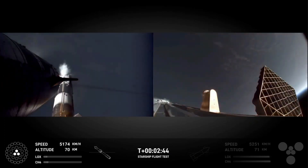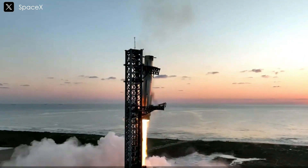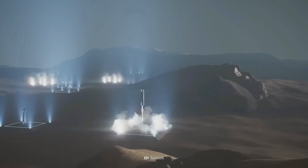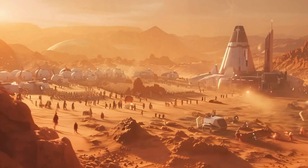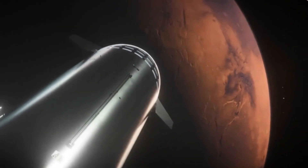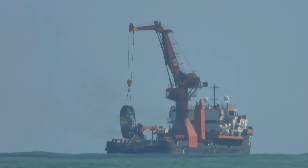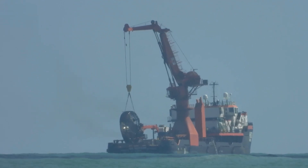Every recovered component, no matter how small, plays a role in SpaceX's long-term vision of full reusability. The company's philosophy is centered around learning from each flight, with every success or setback contributing to the development of the next generation of spacecraft. As engineers analyze and improve the hot staging system, they get closer to perfecting rockets that can be launched, recovered, and reused with minimal refurbishment. Recovering the hot stage ring is not just a technical win — it's a glimpse into the future of interplanetary travel.